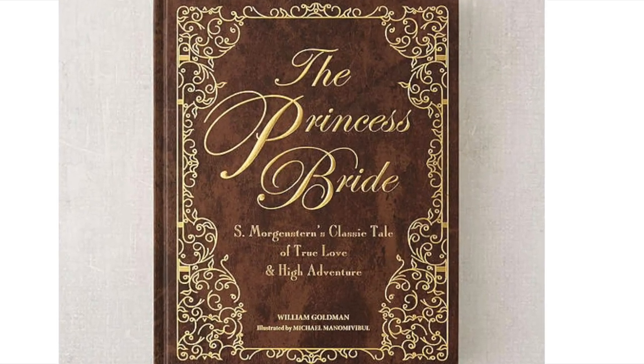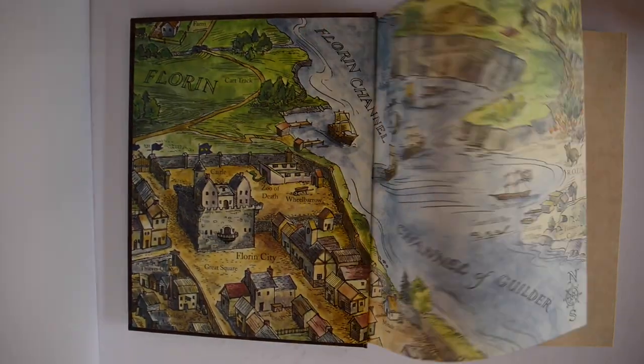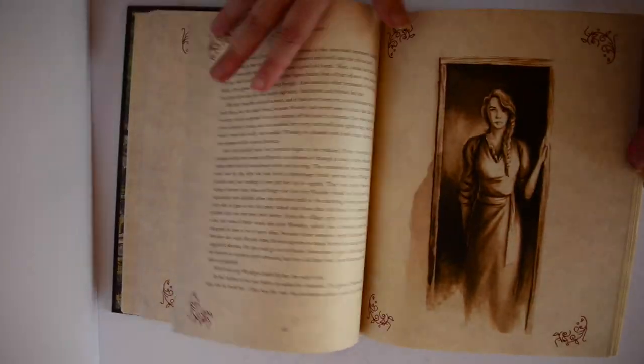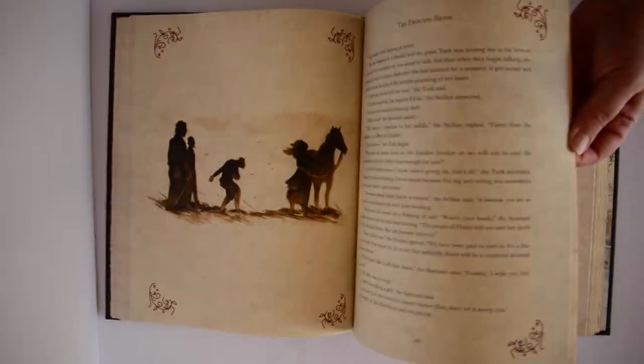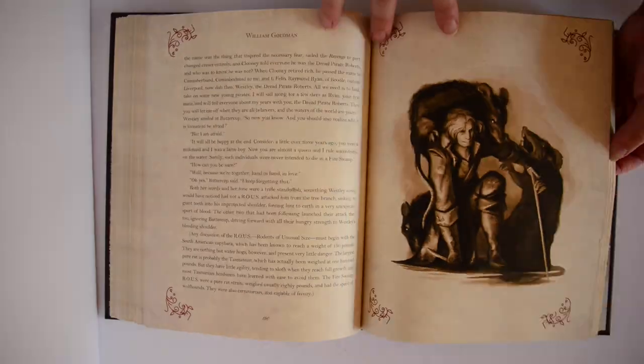For the romantics, we have the truly stunning deluxe edition of the classic romantic fantasy adventure comedy The Princess Bride, written by William Goldman — or should I say, S. Morgenstern. This keepsake edition has a foiled and embossed cover, 50 full-page colour illustrations by Michael Manomivable on rough-cut green paper, full-colour chapter openers, and a lovely colour map on the endpapers.